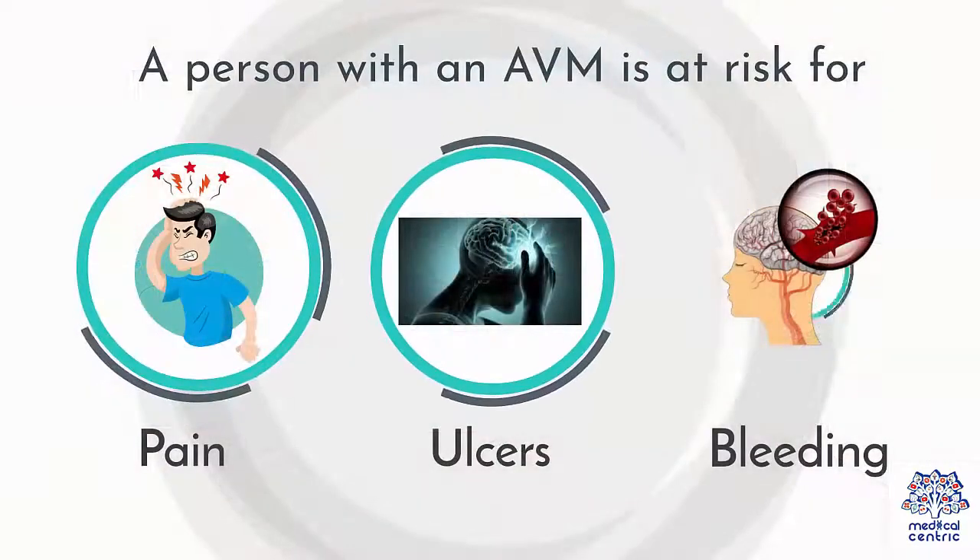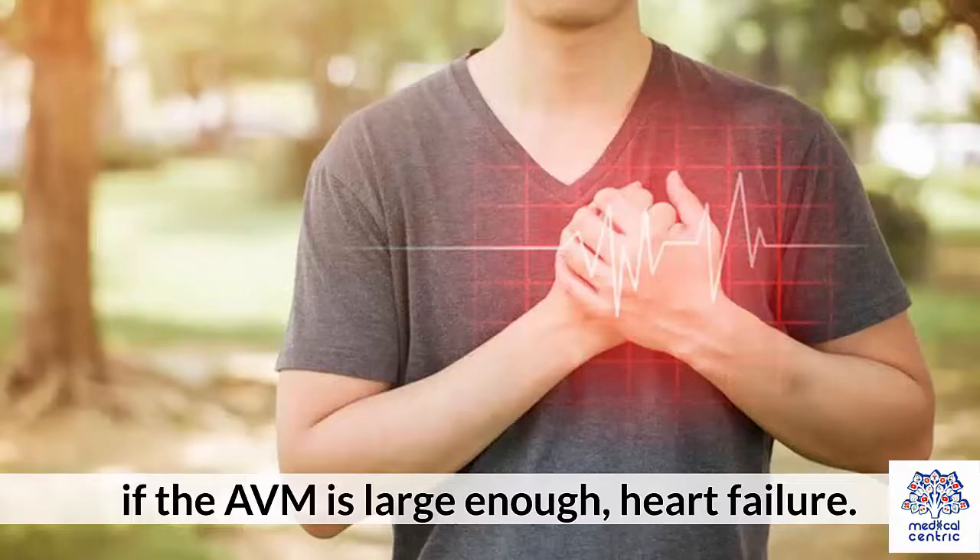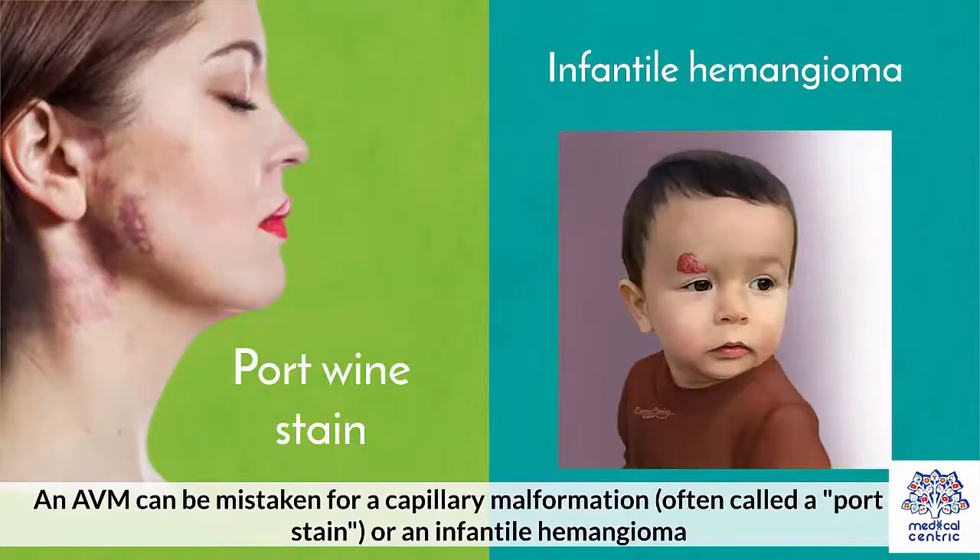A person with an AVM is at risk for pain, ulcers, bleeding, and, if the AVM is large enough, heart failure. An AVM can be mistaken for a capillary malformation, often called a port wine stain, or an infantile hemangioma.